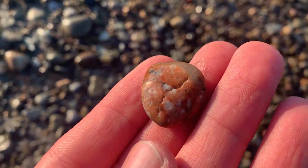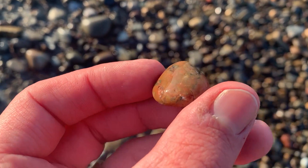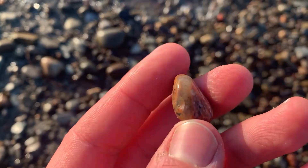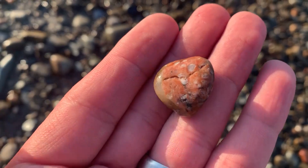Look how pretty this one is — look at it glisten! This is such a stinking cool rock. Why are all these rocks so cool? Why am I so obsessed with this?